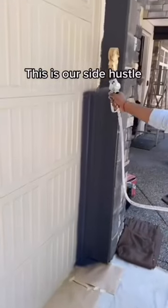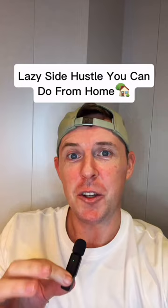This is our side hustle. We paint garage doors and make up to $2,000 a day. Not bad, but if you're feeling lazy like me, here's a side hustle you can do from the comfort of your own home.